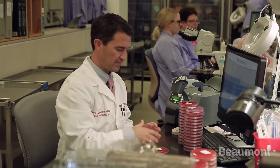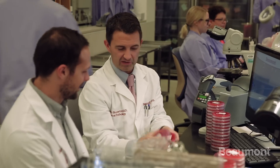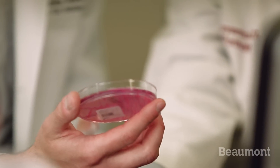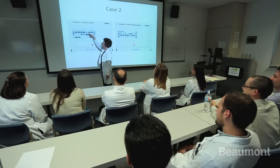Our residents spend on average about 50 percent of their time on various benches in the various sections of the clinical laboratory learning the hands-on techniques and testing modalities. The remaining 50 percent of their time they're involved in self-directed independent study, didactic sessions, and small group discussions with subspecialty boarded faculty.